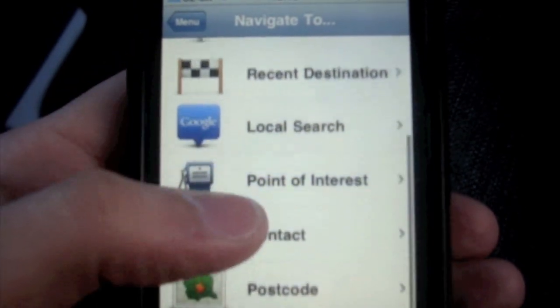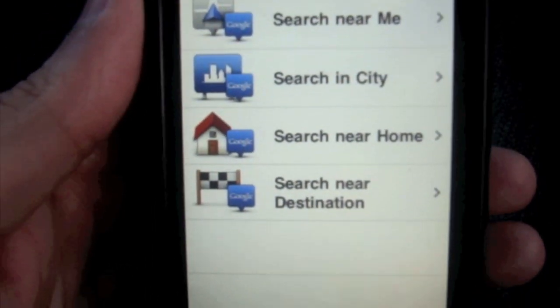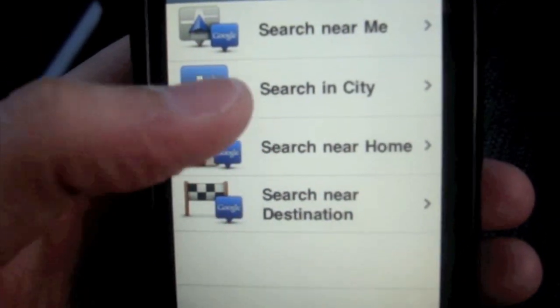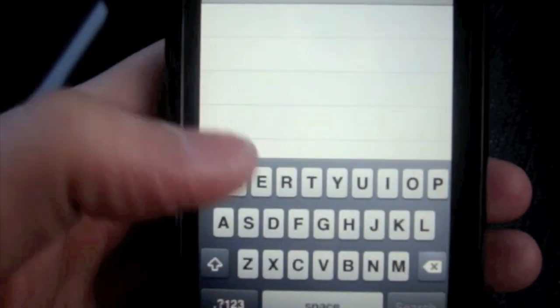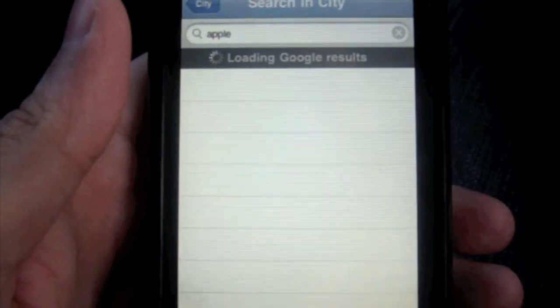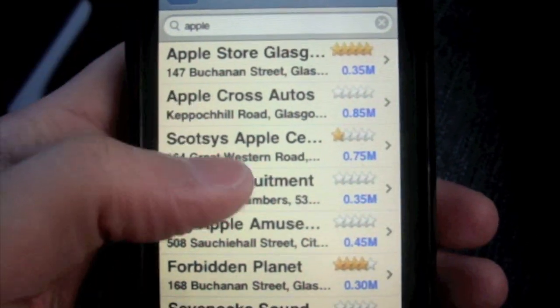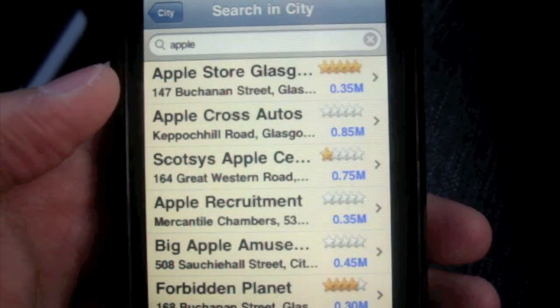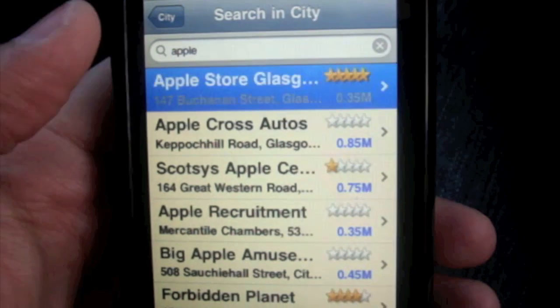This update has also brought in a new feature called local search by Google. I'm going to demonstrate that for you just now. Let's go into 'search in city' and put in Glasgow because that's where I am at the moment, then let's put in Apple Store — or just Apple. Not that I'm ever going to forget where the Apple Store is in Glasgow. But here it is — it's bringing up a list of Apple Store results and the first one correctly is the Apple Store in Glasgow.